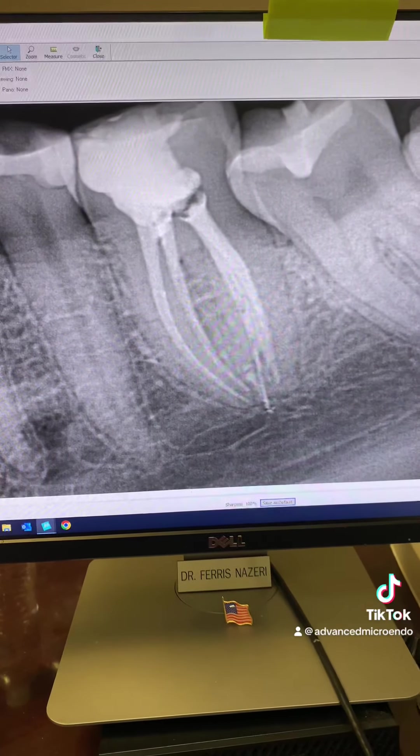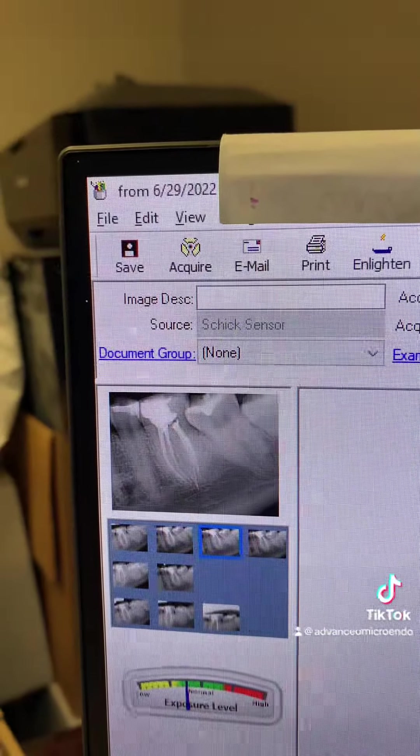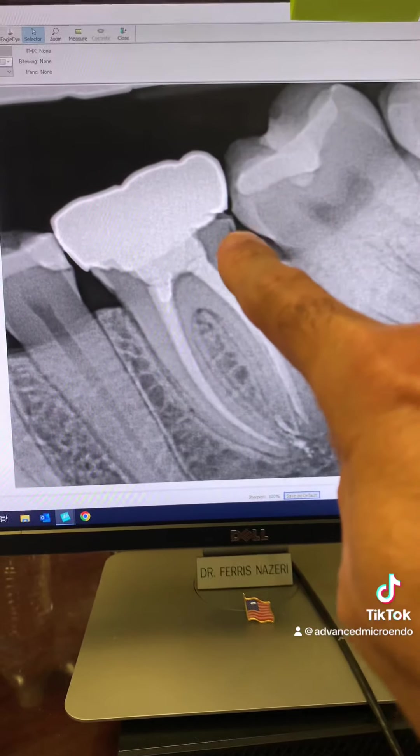We temporized the tooth and referred the patient back to her dentist. Again, that was a year ago, and as you can see — here's the date. This was just now: one year post-op of tooth number 19. The tooth has a crown on it.